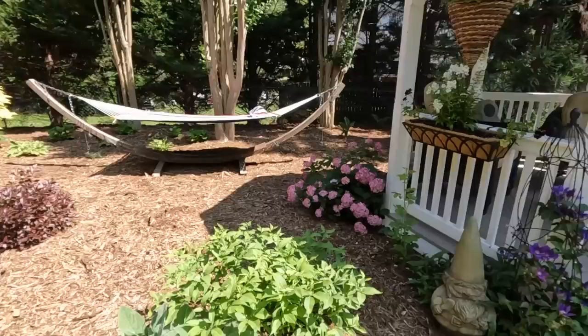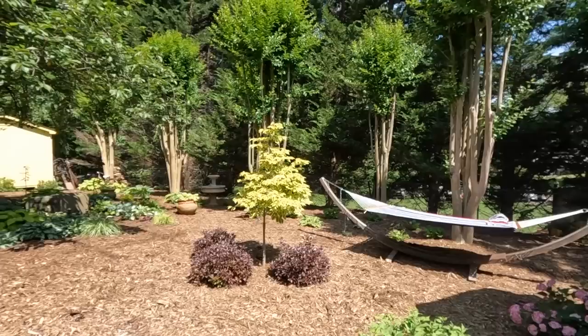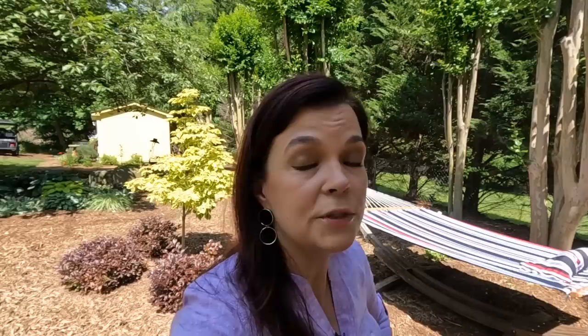Gorgeous clematis, and one of the Incredibell hydrangeas - either Ruby or Mauvette. Once I learned how to grow Incredibell hydrangeas - for us that means morning sun and afternoon shade - they just do a great job. Of course you've got to have a hammock! Now back here they have massive crepe myrtles - beautiful purple. Because they're gone a lot, they had some folks come trim the crepe myrtles, and they unfortunately gave them the chops - not exactly how you trim a crepe myrtle.